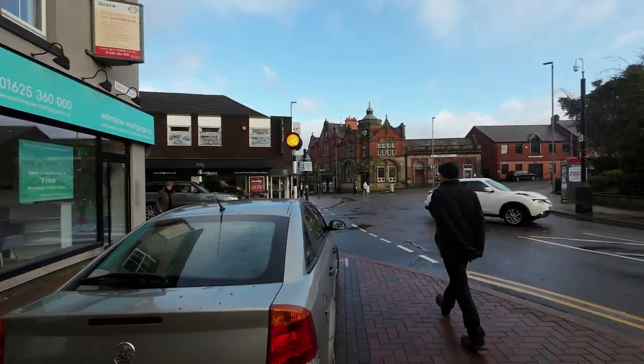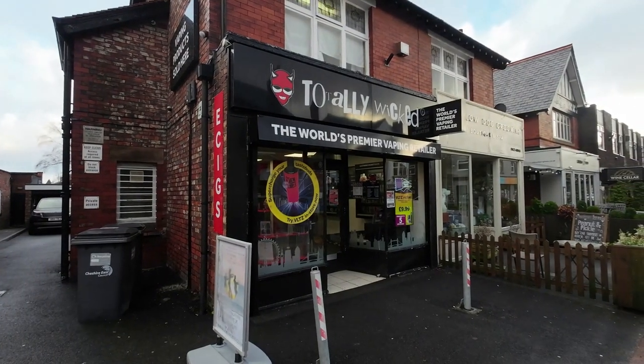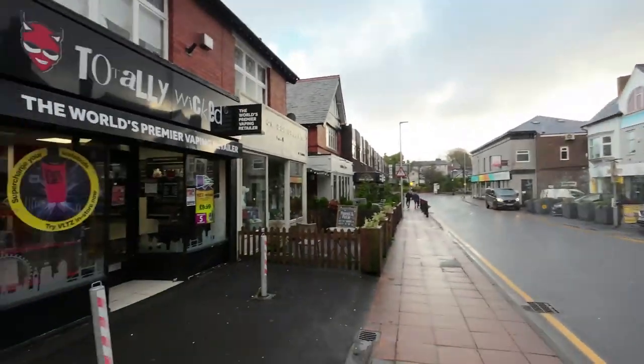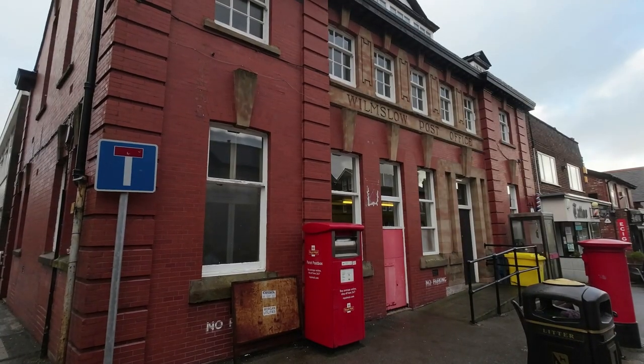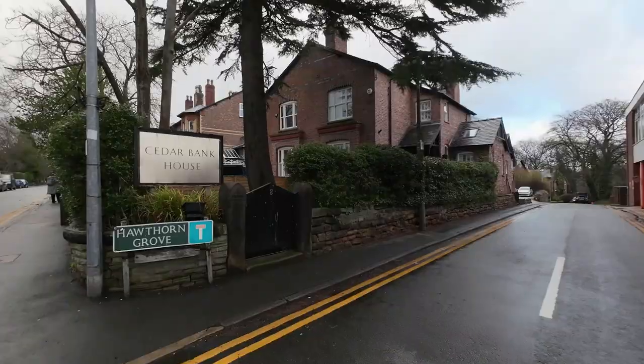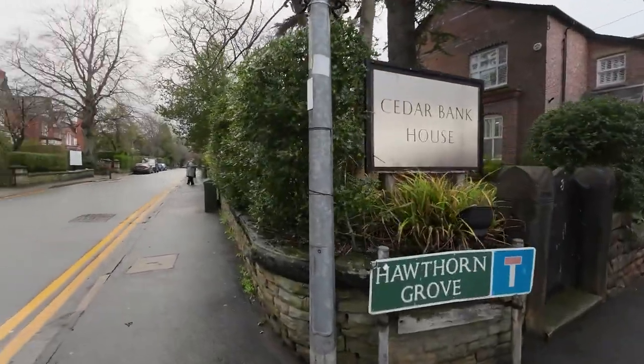It's starting to rain — I'm going to carry on. I won't let the rain stop me. And what would any town be without a totally wicked vape shop? How's that for a post office! Look at this house next to it — Cedar Bank House. Very affluent. You head down this little street and you'll see a lot of Range Rovers.